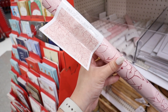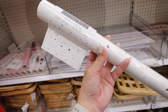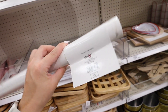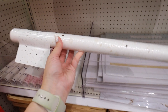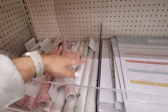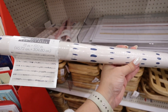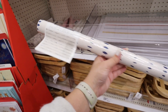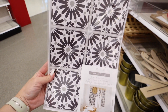The second contact paper option is a terrazzo look, great for an outdoor or sunroom table. Terrazzo is really popular for spring — we'll start seeing a ton of it in the home decor section. The third option is a more abstract cream with blue dots. All three patterns come in the same size roll at five dollars each.